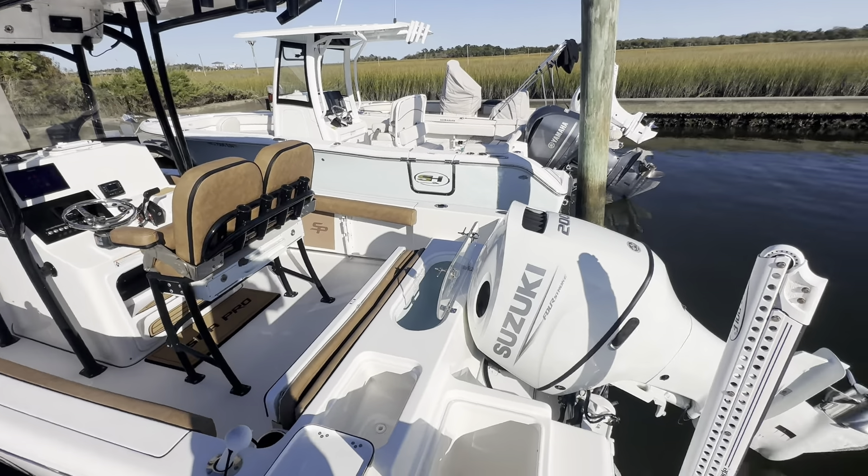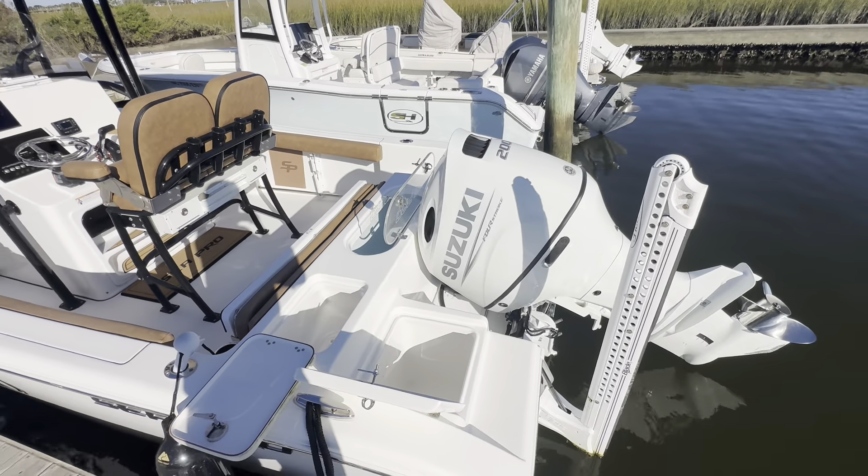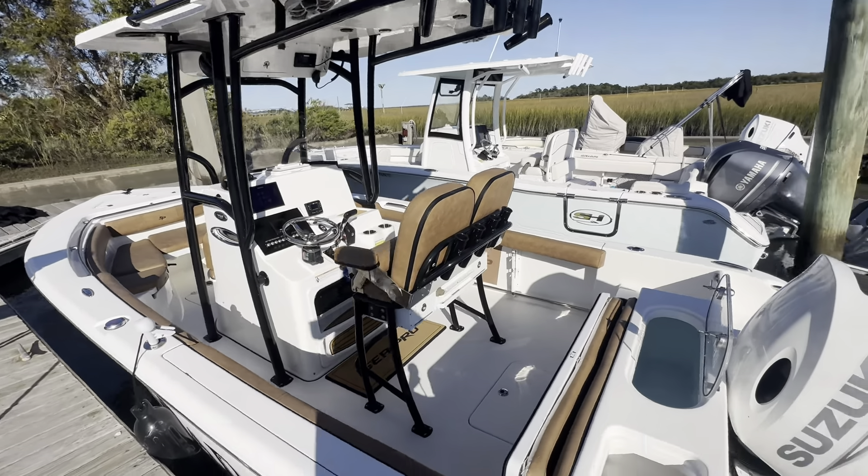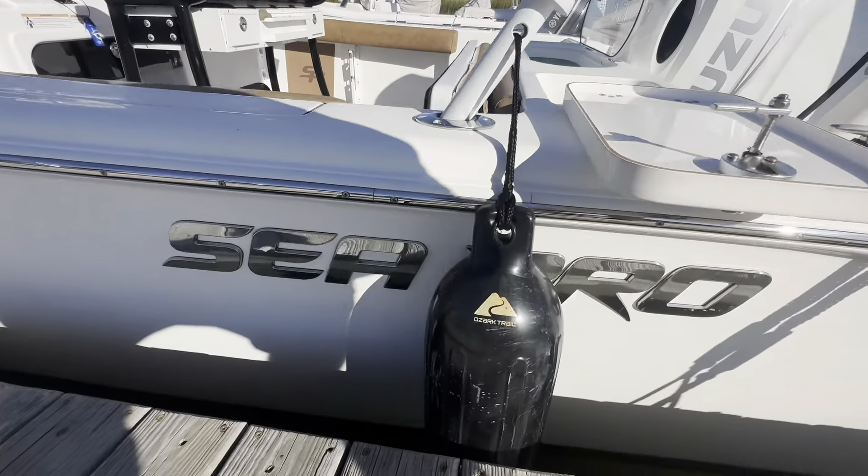Hey guys, this is Pat Wilkins with MarineMax on Wrightsville Beach. Got another beautiful brokerage listing to show you today. This one is a 2021 C-PRO 219 Center Console.